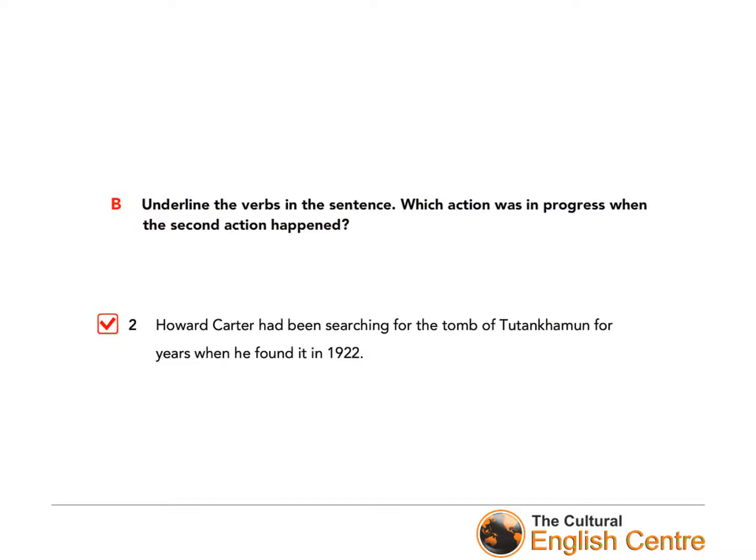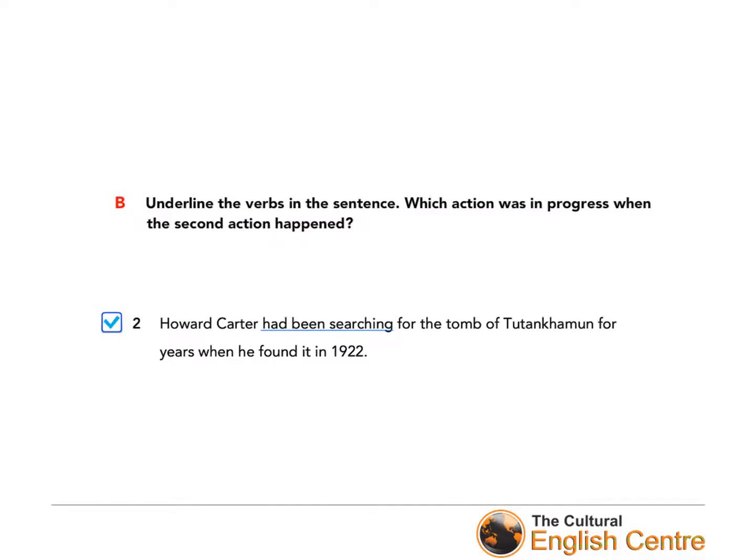In exercise B, you have to do something very similar to exercise A. Underline the verbs in the sentence and answer the question: which action was in progress when the second action happened? I hope you underlined 'had been searching' and 'found'. Yes, the action which was in progress is 'had been searching', because we use continuous tenses to show that something was in progress. Well done!